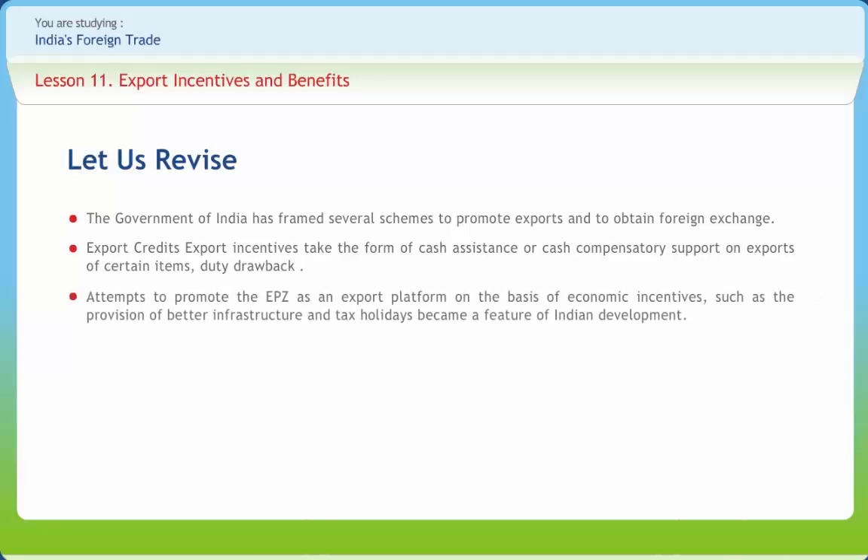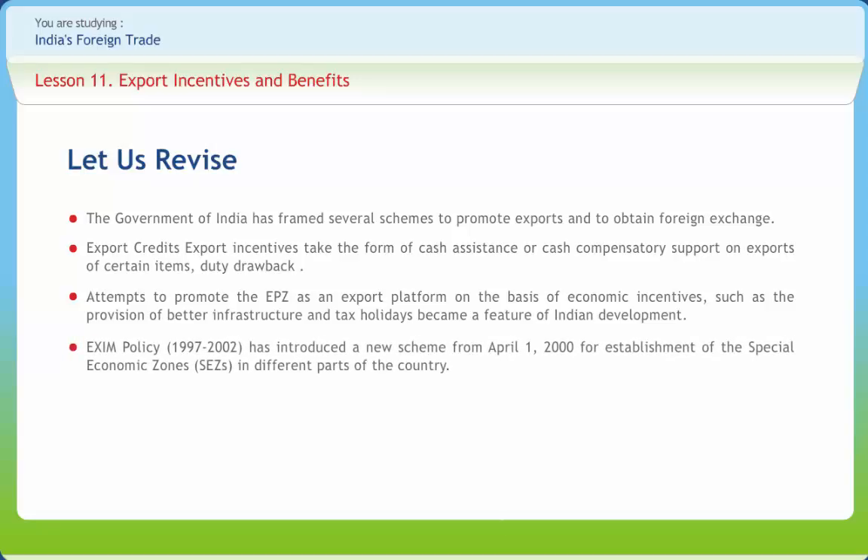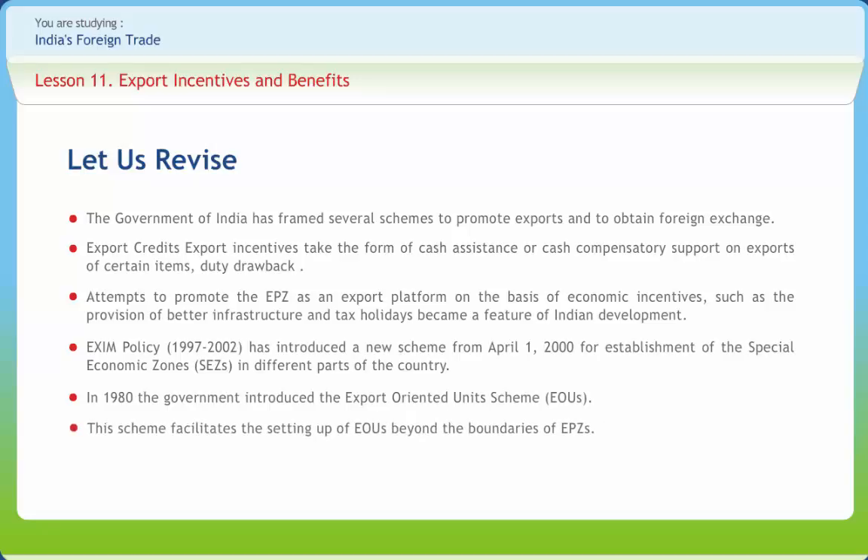Attempts to promote the EPZ as an export platform on the basis of economic incentives such as the provision of better infrastructure and tax holidays became a feature of Indian development. The first EPZ was set up in 1965. The Exim Policy 1997-2002 introduced a new scheme from April 1, 2000, for the establishment of Special Economic Zones (SEZs) in different parts of the country. An SEZ is an almost self-contained area with high-class infrastructure for commercial as well as residential habitation. In 1980, the government introduced the Export-Oriented Unit (EOU) scheme, which facilitates the setting up of EOUs beyond the boundaries of EPZs.